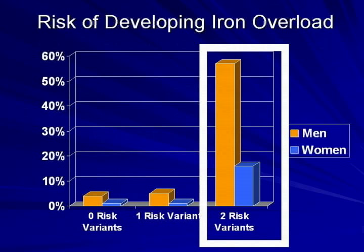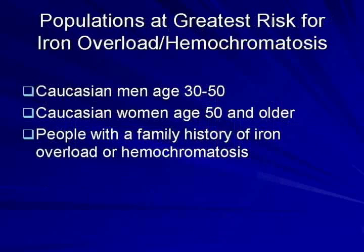Finally, if two copies of the risk variant are found, you're at risk to develop iron overload and hemochromatosis. Although individuals with two copies of the risk variant are at greatest risk, not everyone who has two copies will develop either iron overload or hemochromatosis. Genetic testing is not able to predict which individuals will have symptoms and at what age symptoms may occur.